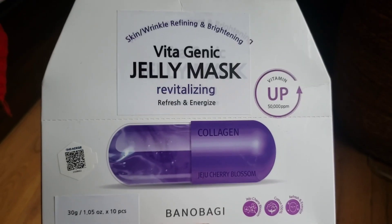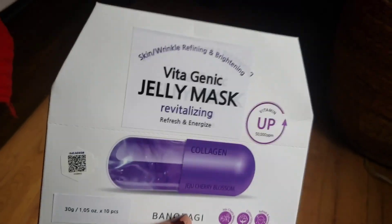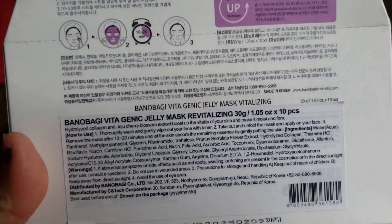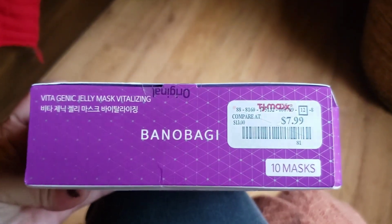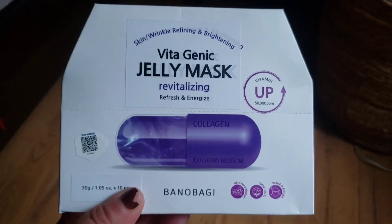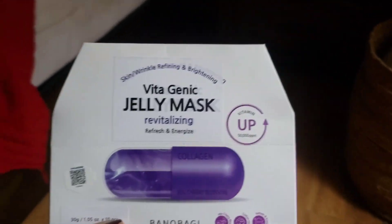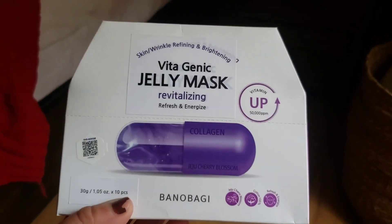These are Vitogenic jelly masks — you get 10 in the pack. They're for skin wrinkle refining and brightening, and they have collagen in them. You leave each one on for 10 to 20 minutes. You get 10 masks for $7.99, so it's totally worth it. Love the little packaging, and it's exactly what we need for our skin — perfect for a nice treatment day.